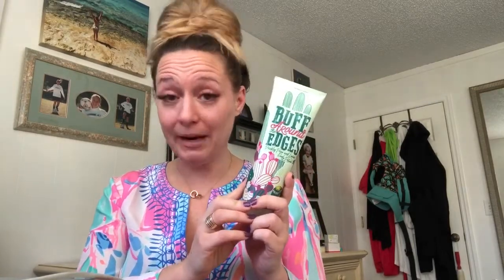Next up is our new body polish, Buff Around the Edges. This is going to be the counterpart to our core catalog Apricot Me body polish. This is our spring version and it's got prickly pear and loofah.